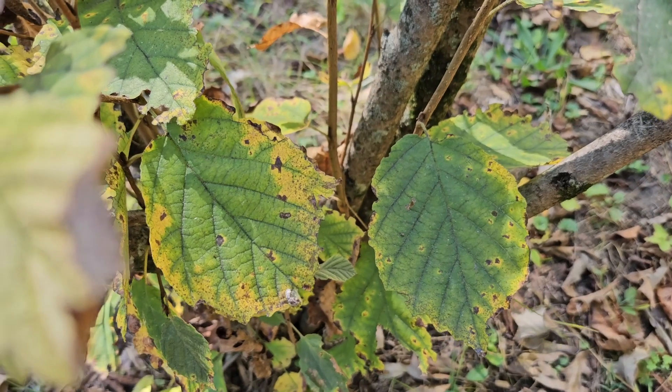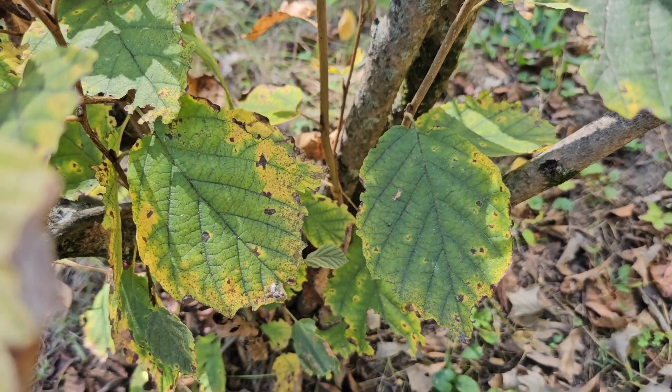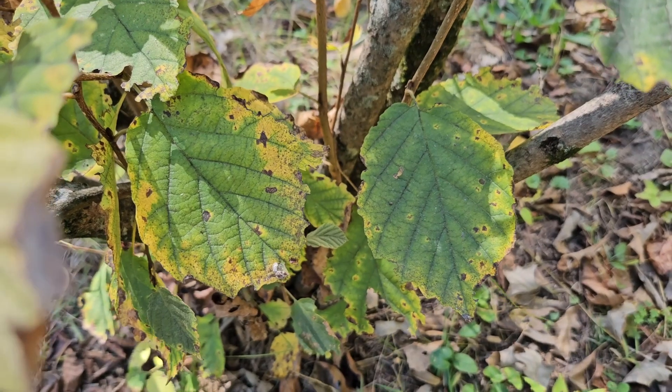Witch hazel has an interesting history. Historically, and I think maybe even still today, it sometimes has some medicinal uses.